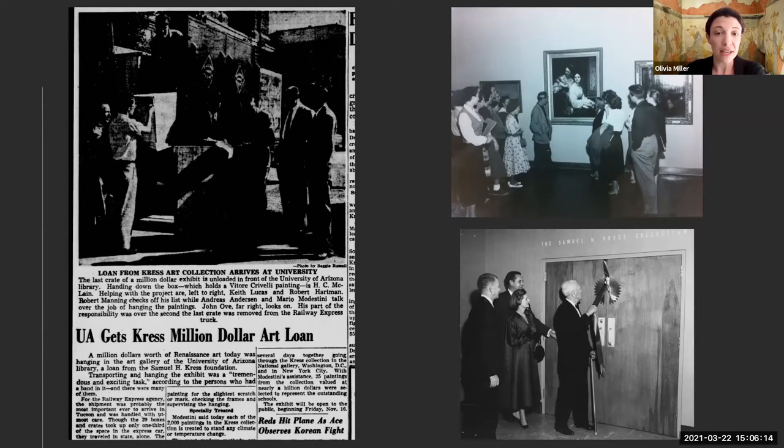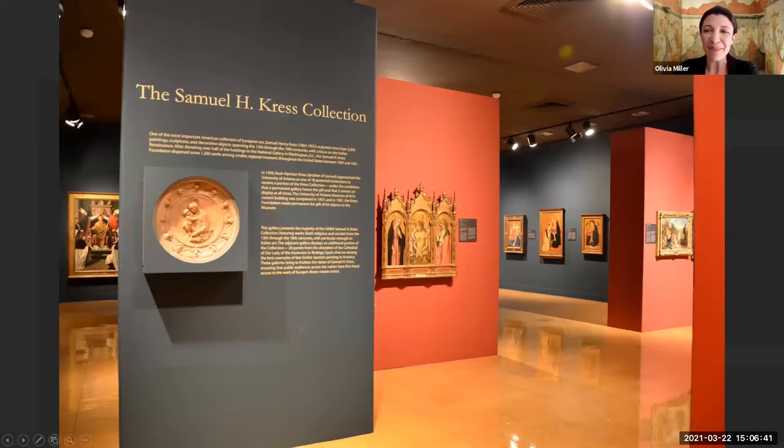The Kress family had strong ties to Tucson. Rush's wife Virginia was a UA alum, they spent a lot of time here and attended church at St. Philip's in the Hills—that church on River and Campbell actually has pieces from the Kress collection that you can go and see. It is largely because of this gift from the Kress Foundation that the Arizona legislature finally approved funding to build the Fine Arts Complex and the Museum of Art. If you've ever been to the UAMA, you've certainly seen the Kress collection, which has been on permanent display since 1961.